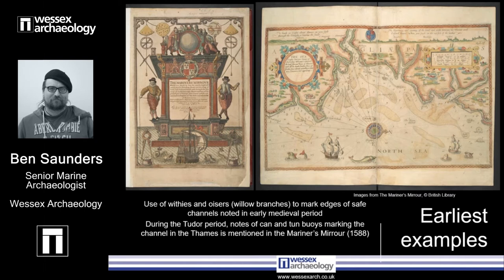Cone-shaped can buoys were in use from at least 1582 and were documented on charts by Wagoner in the 1588 Mariners Mirror — that's the image you can see there. The can buoys were anchored by their point and painted black with pitch or tar. These buoys were used to mark the port side of a fairway when approaching a port — the left-hand side. The ton buoys painted white were used to mark submerged or partially submerged rocks.